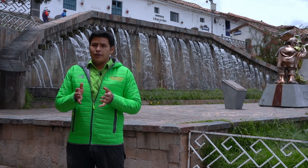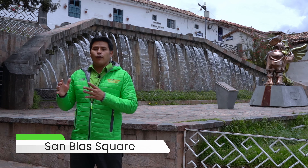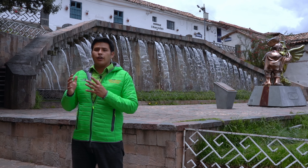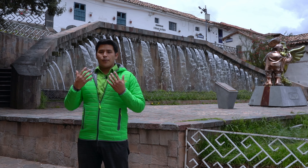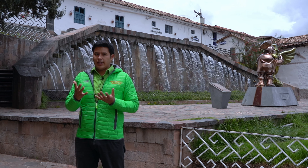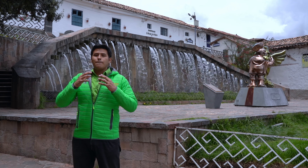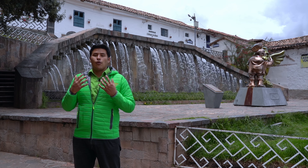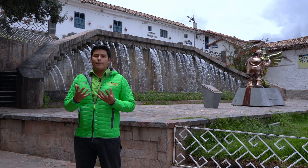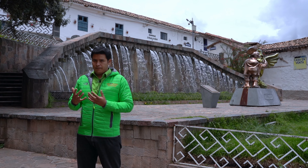The last place in today's video is San Blas Square. During the Inca time there used to be the Tokocachi neighborhood here. There was a temple for the Iyapa god, who was the representation of lightning, thunder, and storm. It was a very sacred place during the Inca time. When the Spanish came, they converted this temple into their own and built the San Blas temple above it in order to have a worship area for themselves.